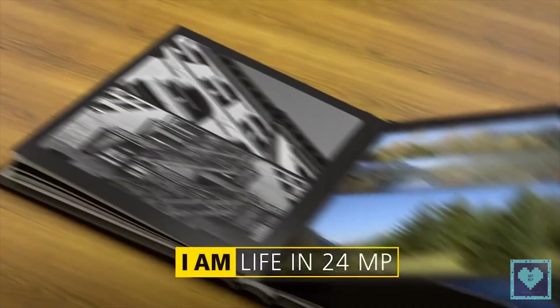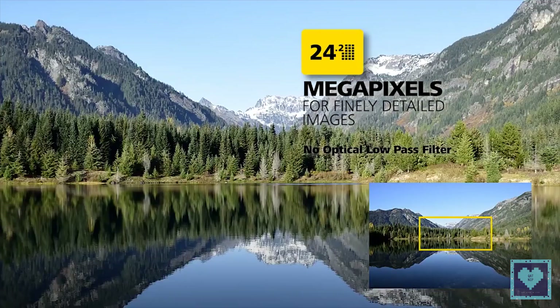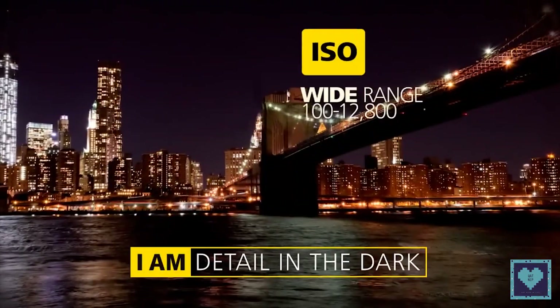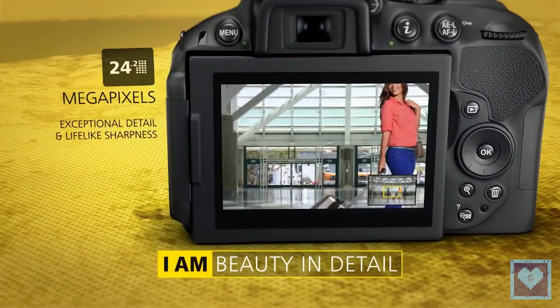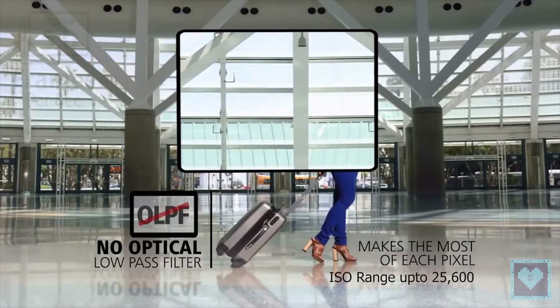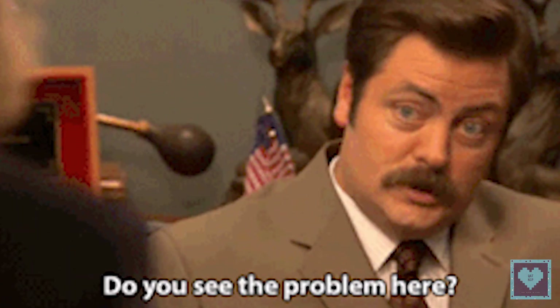The Nikon D3300 boasts a 24.2 megapixel CMOS sensor without an optical low-pass filter to enable sharper shots, with an ISO range up to 25,600 and a fast continuous shooting rate of 5 frames per second. The Nikon D5300 also has a 24.2 megapixel sensor without an optical low-pass filter, an expanded ISO range of 25,600, and 5fps continuous shooting mode. So similar, aren't they?